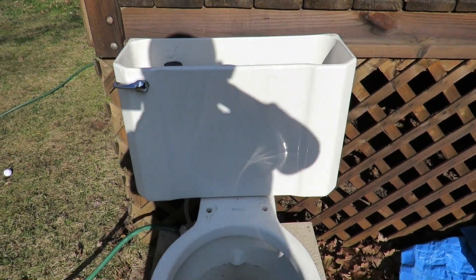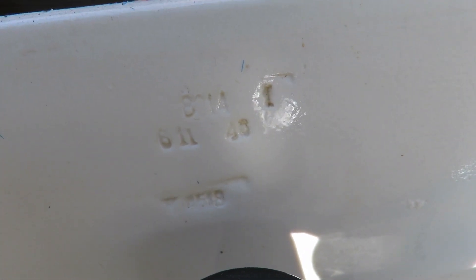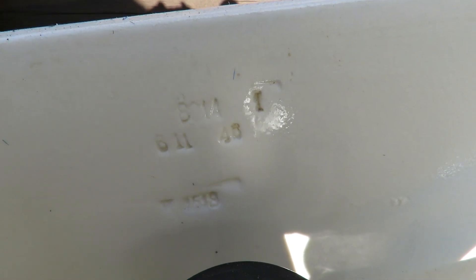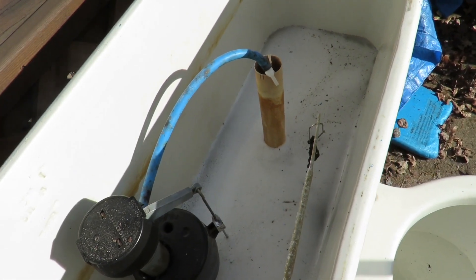I'll show you inside the tank. It's kind of hard to see. June 11, 1946. The model number is K4518, I think that says. It's kind of foamy in there right now because I just turned the water on.